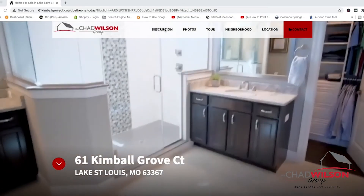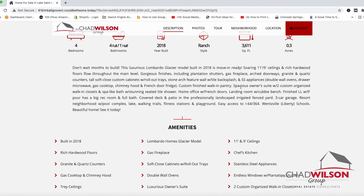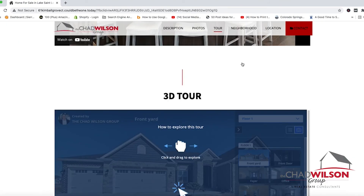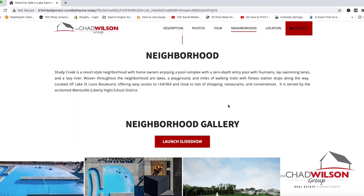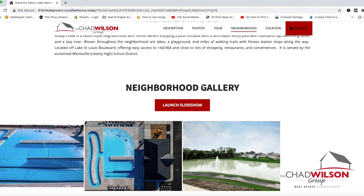Your home will have its own website. Our team creates a beautiful website dedicated to your listing and your listing alone. We include a full array of professional photos and video — either a 3D tour, drone video, or video walkthrough — and information about your neighborhood. Then we use paid and organic advertising to push traffic back to the website.